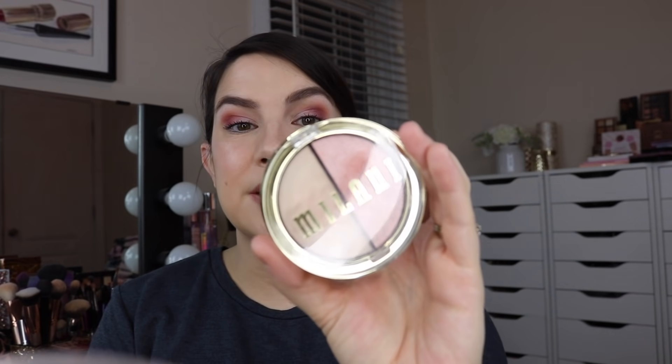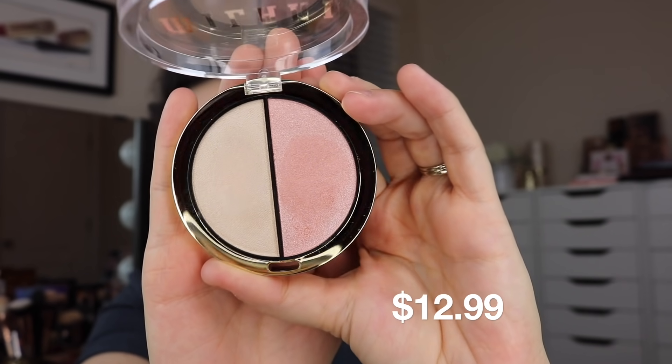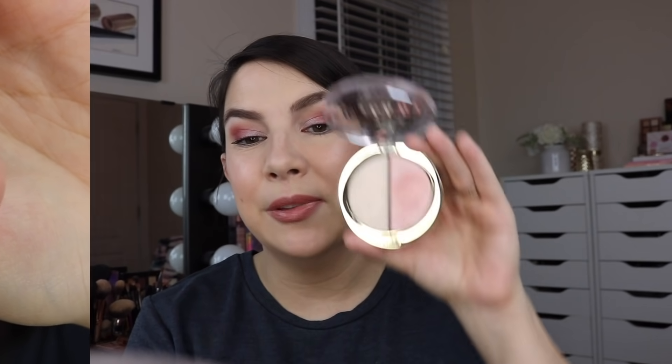Another new thing from Milani is their highlighter duo in the shade Supercharged. It says cream and powder — use each side alone or layer formulas for an extra boost of shine. They describe the low beam cream formula as a natural sheer wash of color and the high beam powder formula as intense color payoff. Well, I can't tell the difference. These both feel like the exact same texture to me, except one might have a little more flaky dusty finish, but they're both powders. I'm not really getting the cream thing.